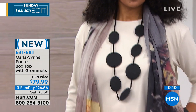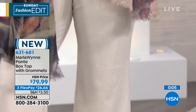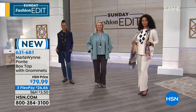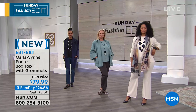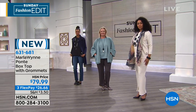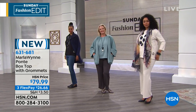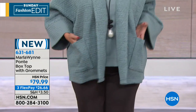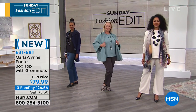People on Facebook are loving your line so much. Dee is asking for you to do a line for little girls so she can dress her daughter in your clothes too. Tell Dee I can barely keep up with us big girls, but thank you. Everyone loves that little grommet detail on the side. Length on that top is 26¾ inches. It's a poly-rayon spandex blend, machine wash, tumble dry, extra small through 3X, and made right here in the USA.